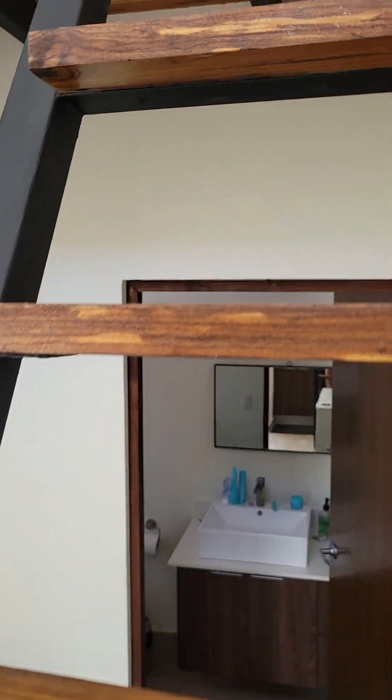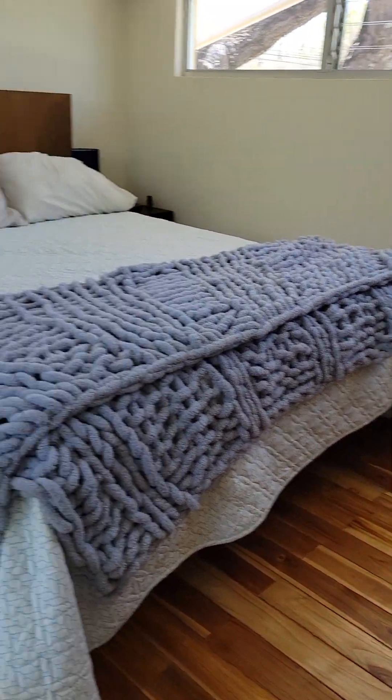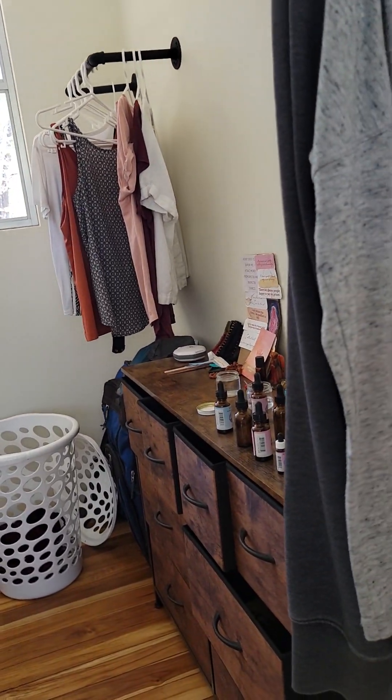These stairs are steep but there's a railing, and then you have this cute little sleeping loft. She said it stays nice and cool — louvered windows, little closet area.